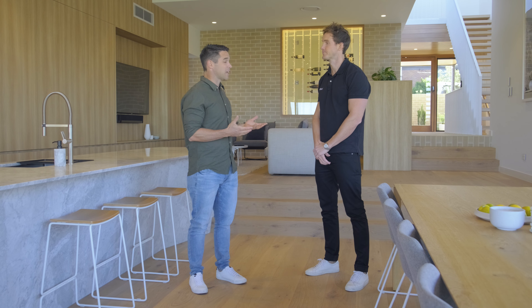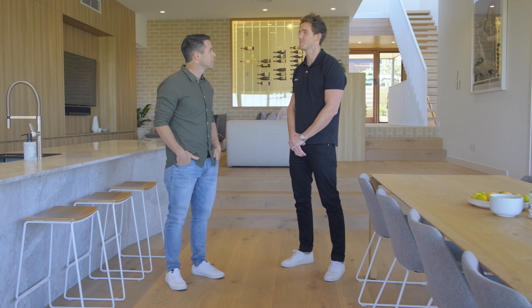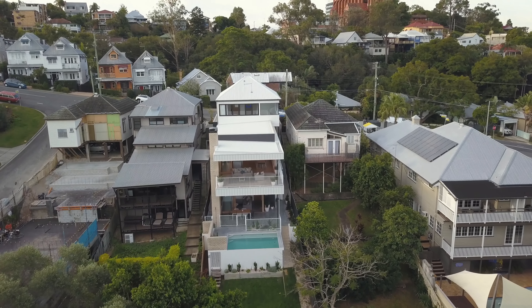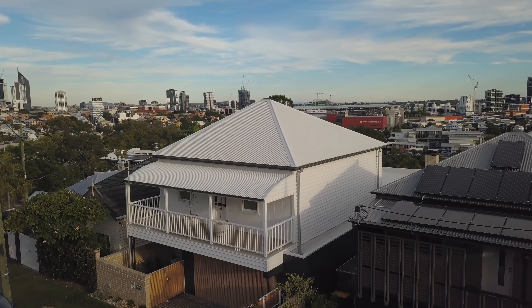Just looking at this build, it looks challenging — it's a sloping block and you had to deal with the original house. How was the build? To be honest, this is probably the most challenging build we've done to date. Not only was it a sloping site, it was very tight with the boundaries. We had to restore the original cottage as well, and we also hit a lot of rock during excavation. But to get the views and the end product, sometimes you have to take on those challenges and I'm glad we did.